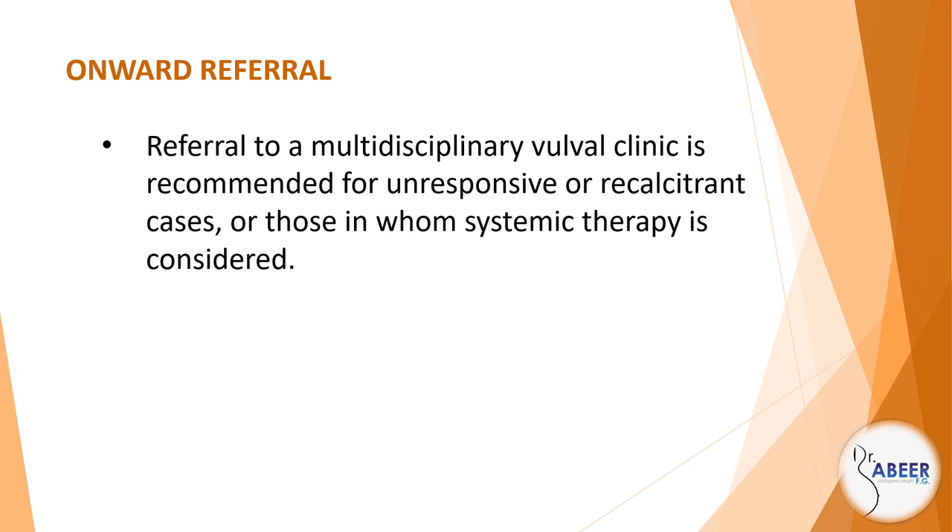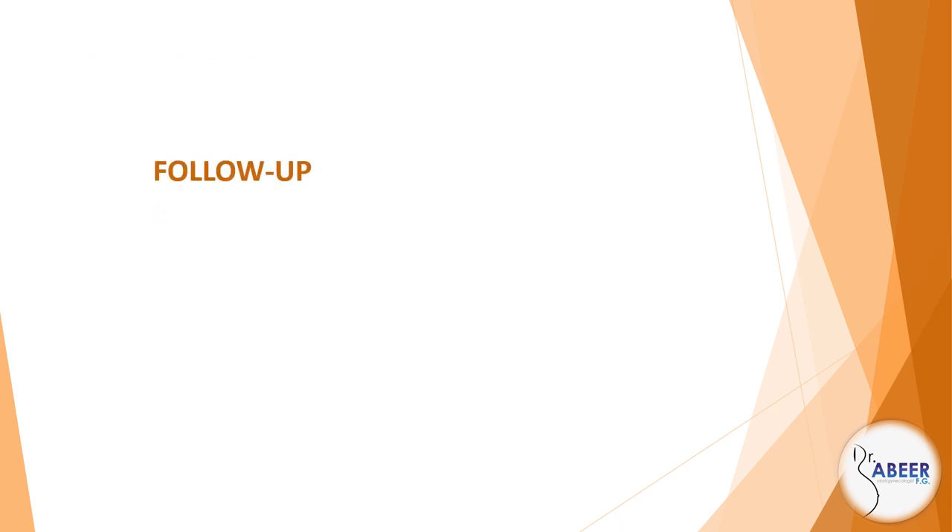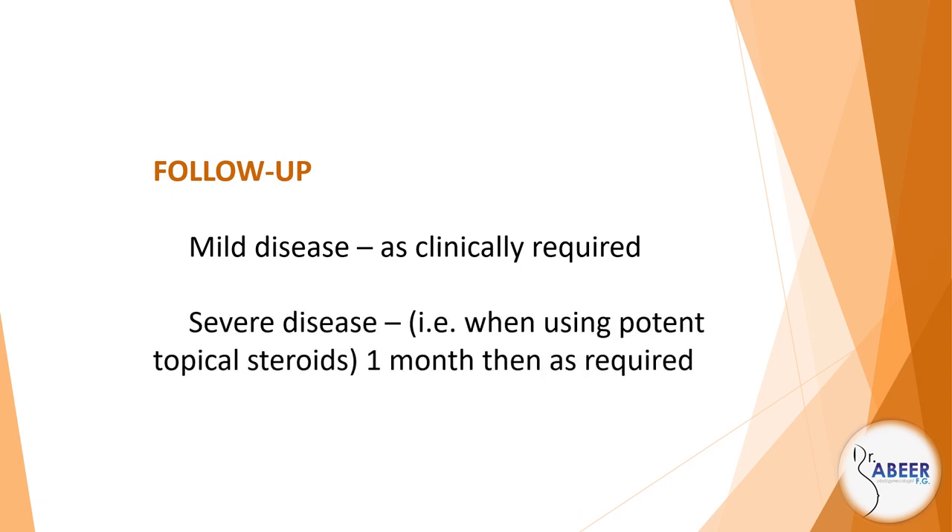Referral to a multidisciplinary vulval clinic is recommended for unresponsive or recalcitrant cases, or those in whom systemic therapy is considered. Systemic treatments, if required for severe and extensive psoriasis, may help genital lesions but are not recommended for isolated genital psoriasis. Follow-up: mild disease as clinically required; severe disease, for example when using potent topical steroids, one month then as required.